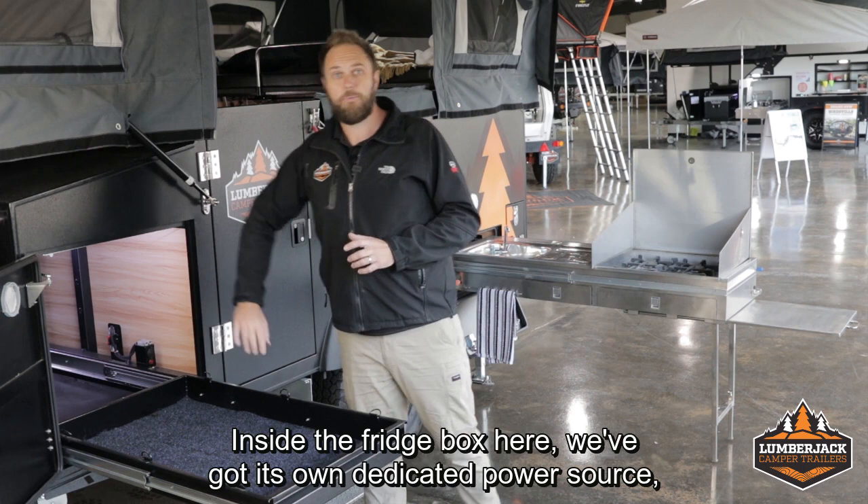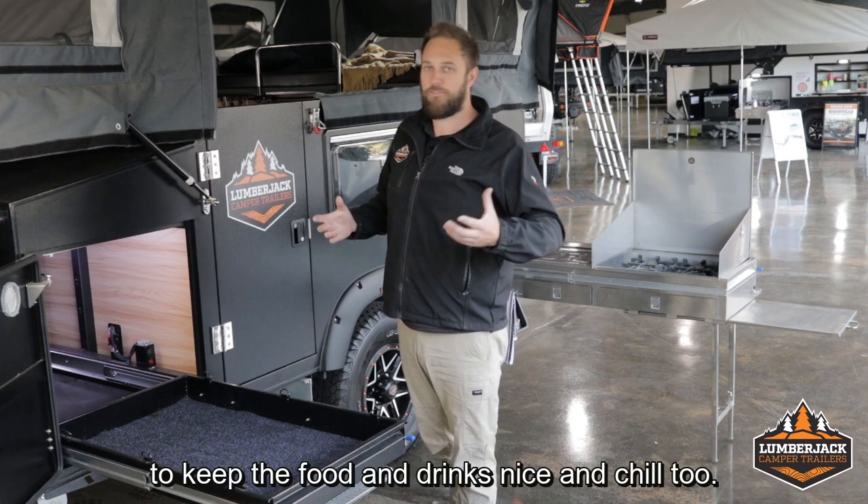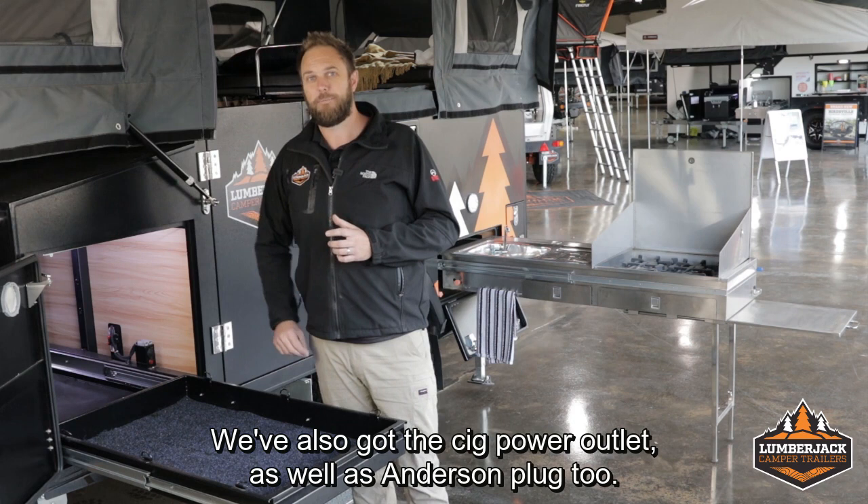Inside the fridge box here, we've got its own dedicated power source, meaning that even when the trailer's all closed up — whether you're stopped at the supermarket or something like that — you're still going to be able to keep the fridge running nice and cold. We've got an interior light there as well, the fridge slide running off its own breaker system, and we've also got the SIG power outlet as well as an Anderson plug too.